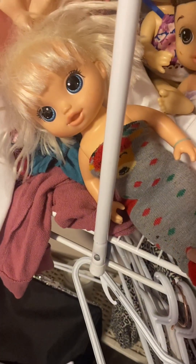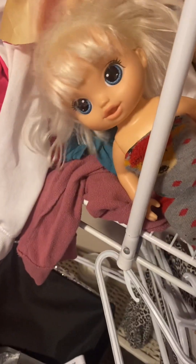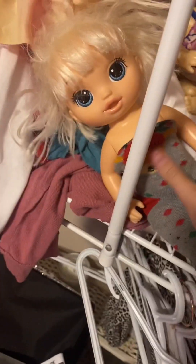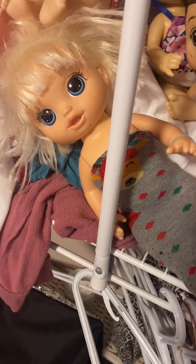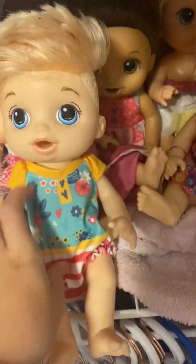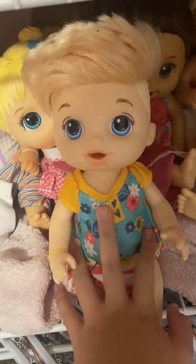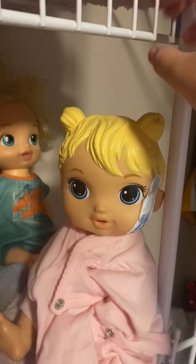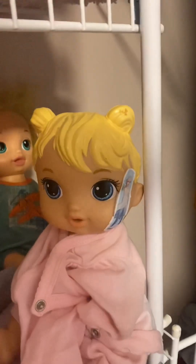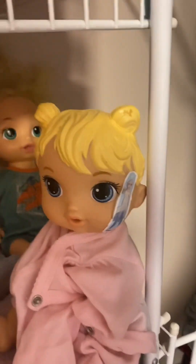Okay, this is Riley. I believe she is like the ice cream one — I don't remember. And she is two and a half. This is Elliot. He is three, and he is the Baby Sweet Spoonfuls. This is Kelsey. She is the Baby Alive Little Sounds, I think. And she is one year old.